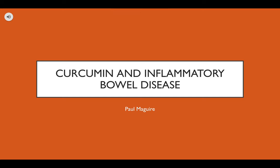Hello everyone, my name is Paul McGuire and I'm a sophomore food science major at UMass. My project for this presentation is the effects of curcumin on inflammatory bowel disease.